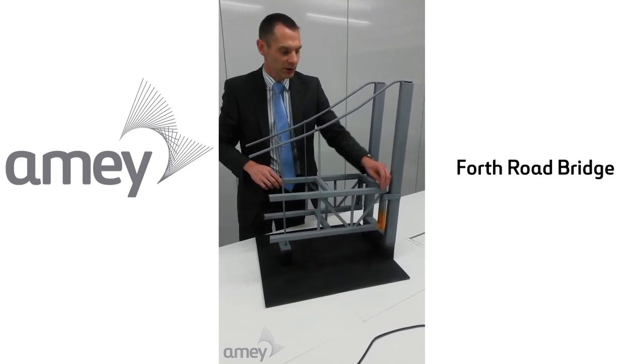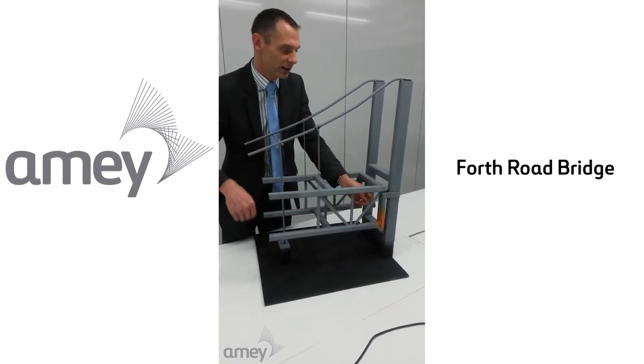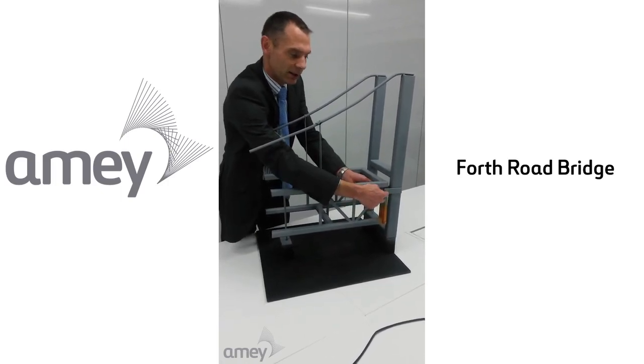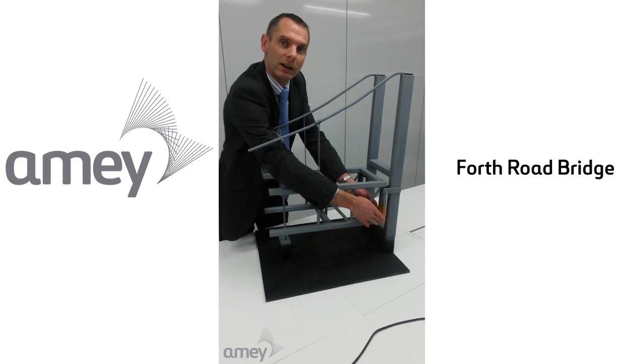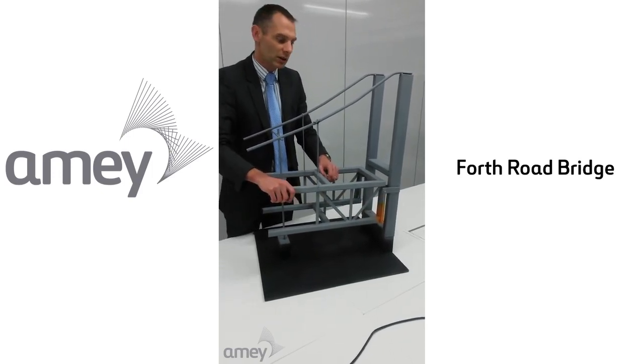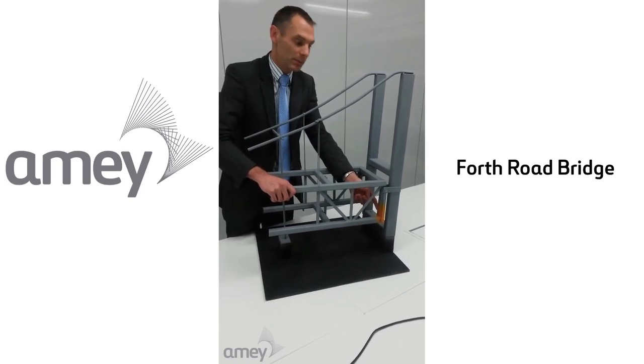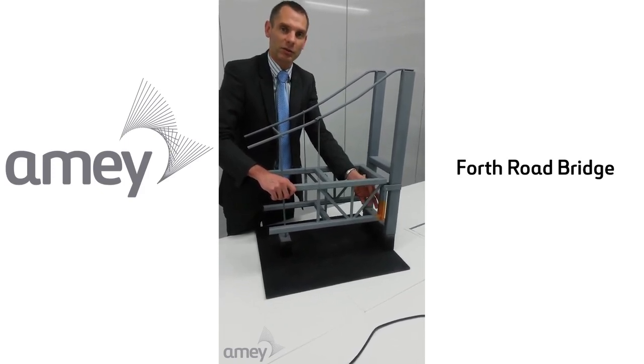So at this point in the bridge, the bridge is supported in what is called the truss end links — these two parallel members here. These are pinned at the top and pinned at the bottom, and the failure mechanism that we found on Tuesday was that one of these members, the inside member, had a major crack in the structural component.